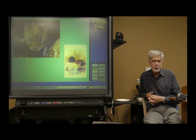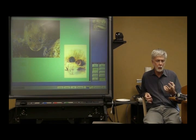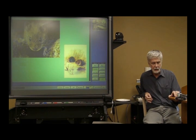The prairie vole mates for life, which is really rare in many mammals, especially rodents. The mother is very attentive to her babies — licking and grooming them — and is also willing to put her life on the line if threatened.